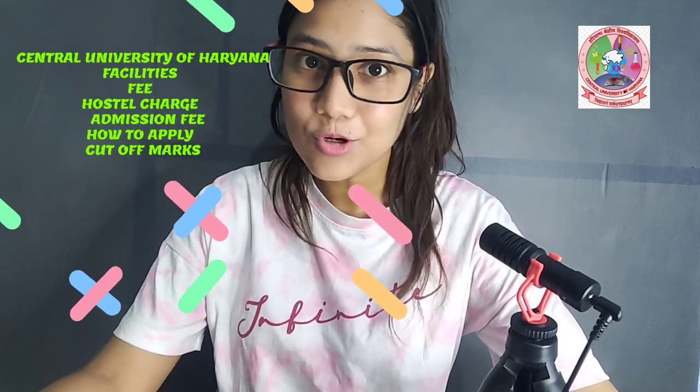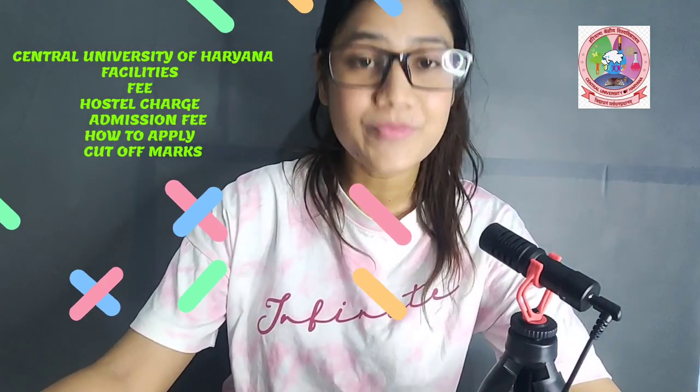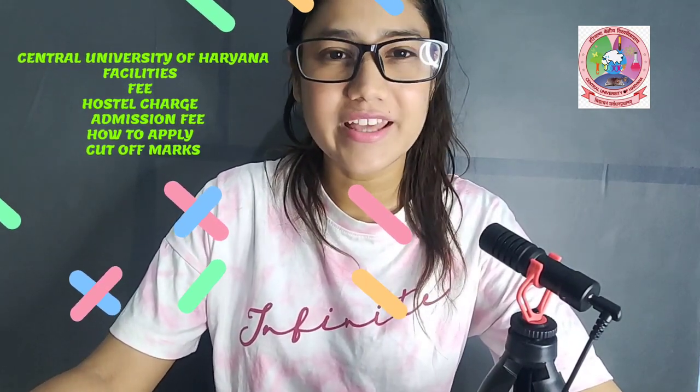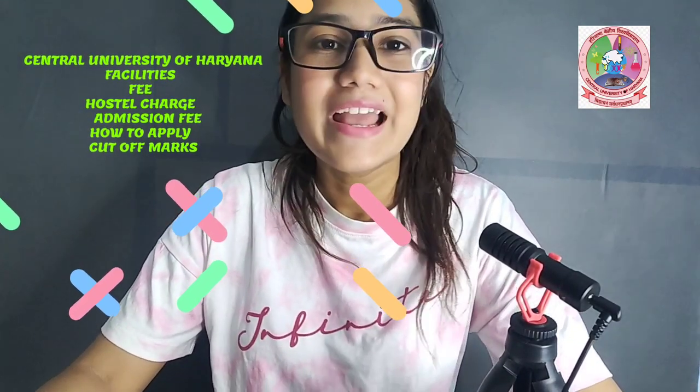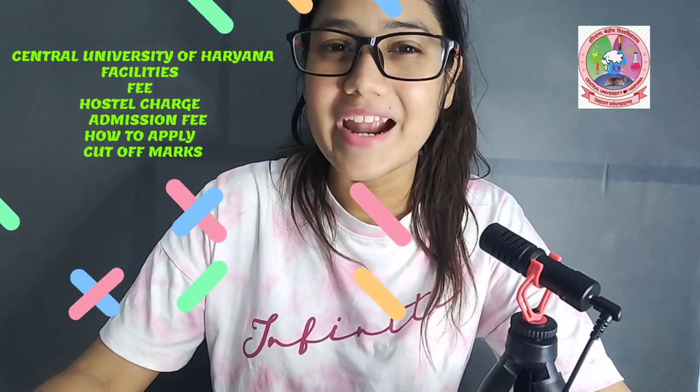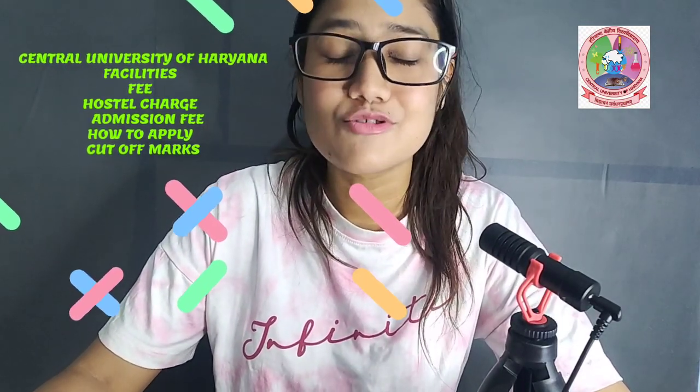What facilities are available there? What facilities will you get if you take admission there? What is the fee structure? How much money do you have to pay if you want to study in a Central University, and how much should your budget be?